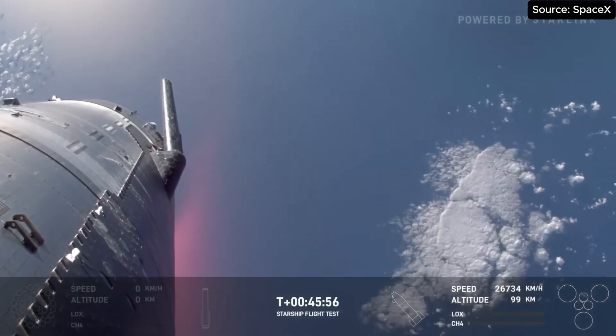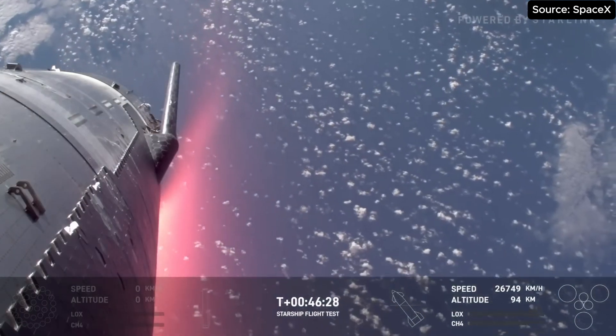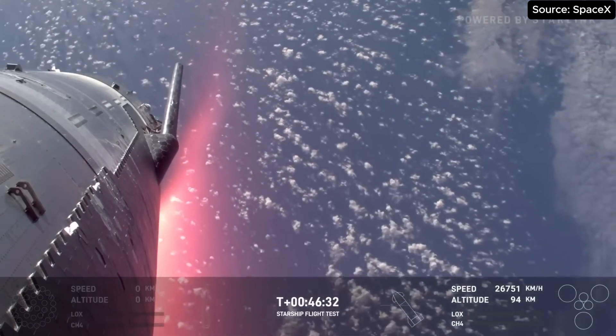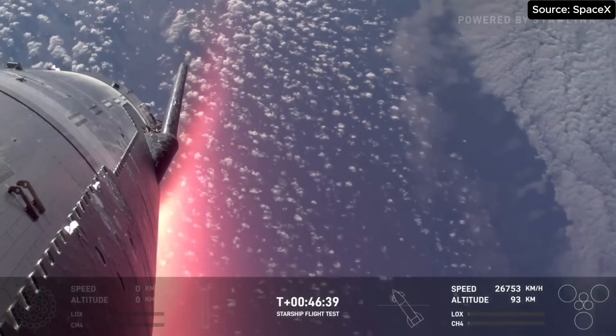Heat shield has been completely reworked. The atmosphere remains on a nominal entry trajectory. It's getting a little more red, as you can see there on your screen. That means that heat is building up, but that's exactly what these heat shield tiles are there for — to protect against this plasma and this really extreme heat that the vehicle is going to see.